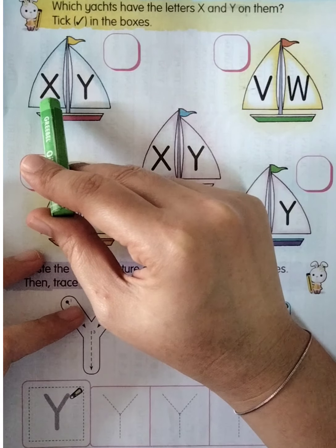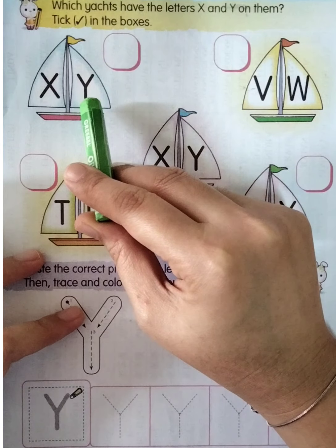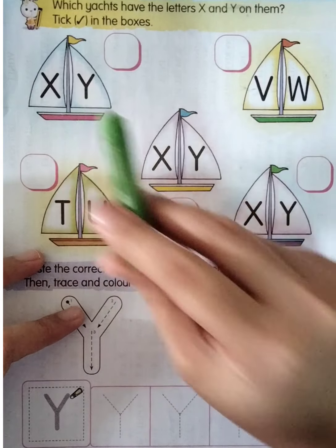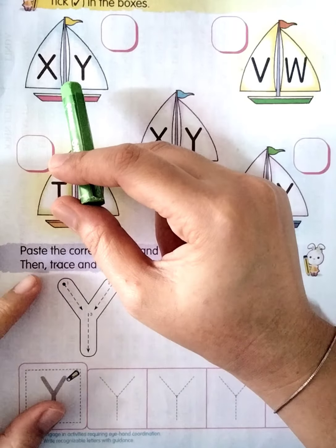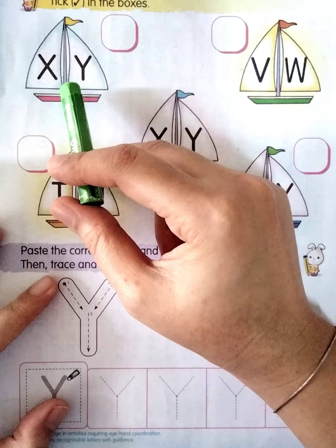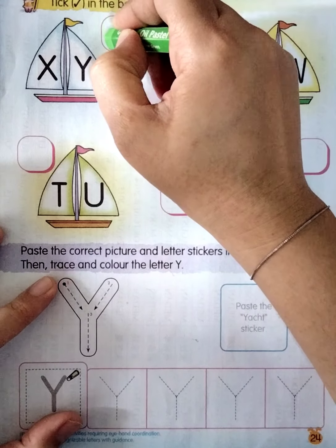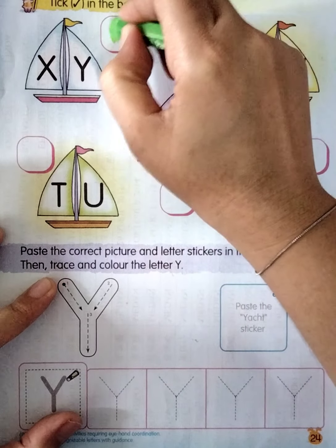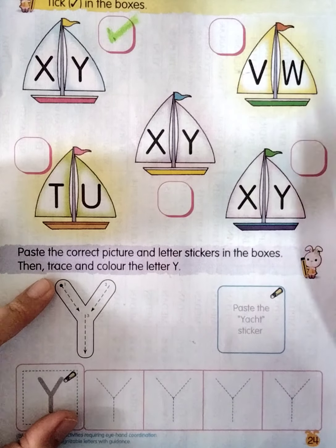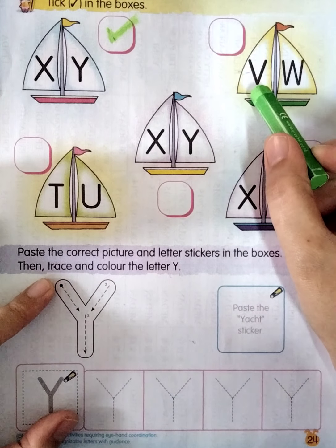Please take out your crayon. Let's do the first yacht — look at the yacht here. What is this? Yes, X. And then how about this one? Yes, this one is Y. So this yacht has letter X and Y — let's tick in the box.